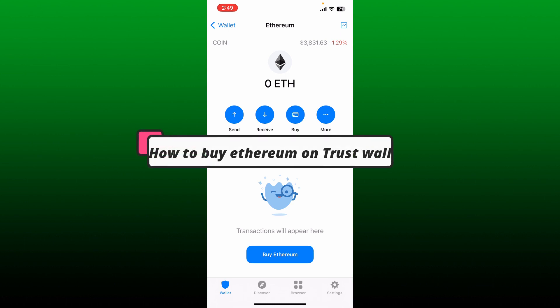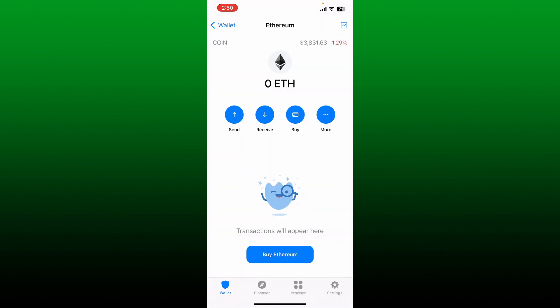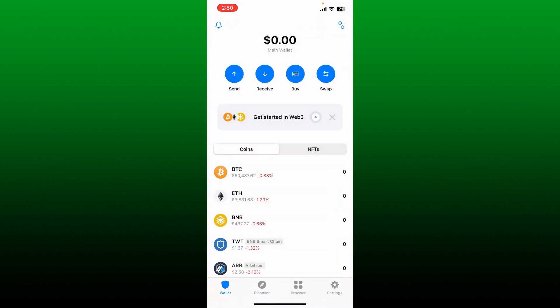This video will show you how you can easily buy Ethereum on Trust Wallet. To do so, first make sure that you are logged into your Trust Wallet account. Go ahead and open up your Trust Wallet app and then sign into your account like you normally do.